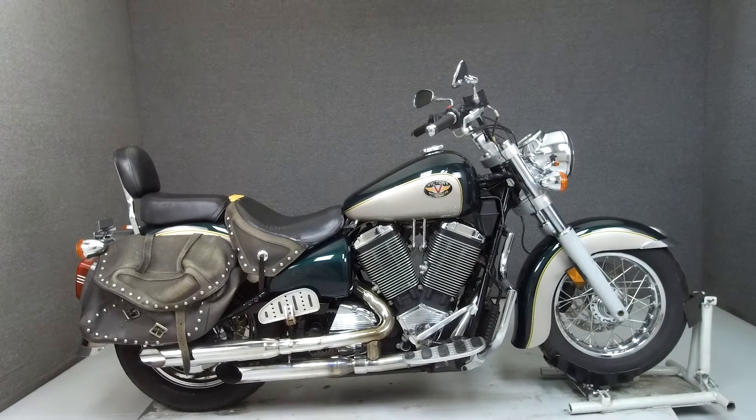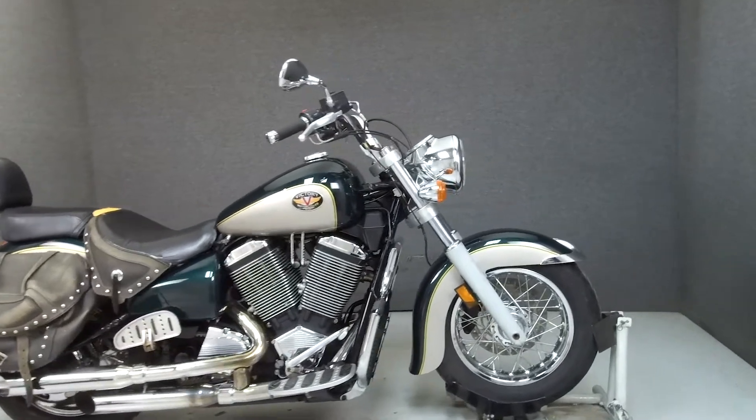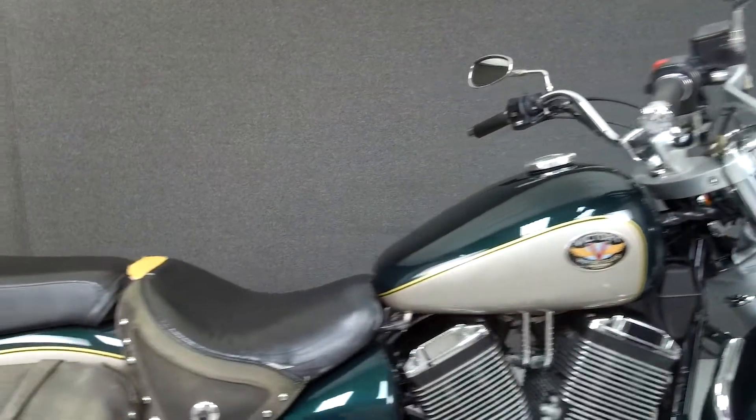Hey everyone, this is Keegan from National Powersports. Today, we're taking a look at this 2001 Victory V92C Deluxe with 27,915 miles.